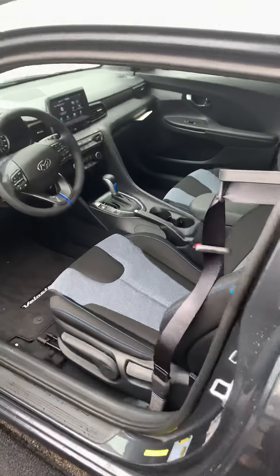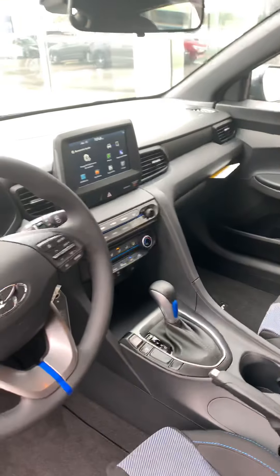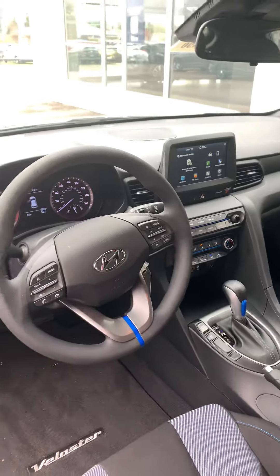All right, let's take a look inside. We have your beautiful black sporty cloth interior with the blue stitching, Android Auto, Apple CarPlay, Lane Keep Assist as well as selective drive modes.